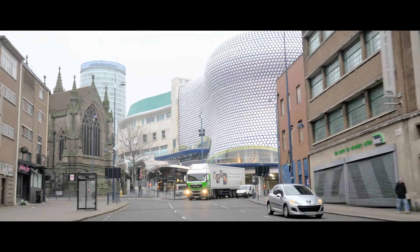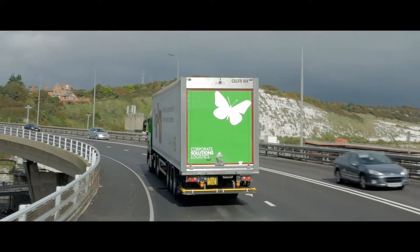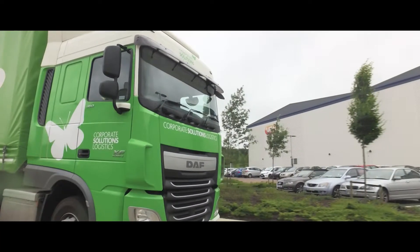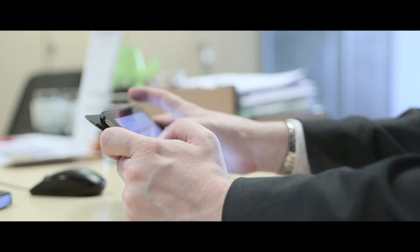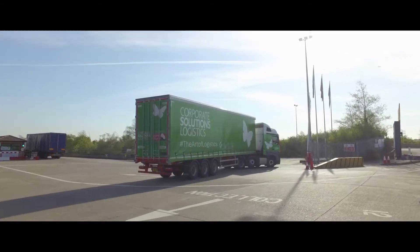As well as reducing costs we're also very passionate about reducing carbon footprint. We hate to see trucks running around the country carrying fresh air, and we see that as one of our tasks — to make sure that all of our vehicles and all of our suppliers' vehicles are running fully loaded whenever possible.